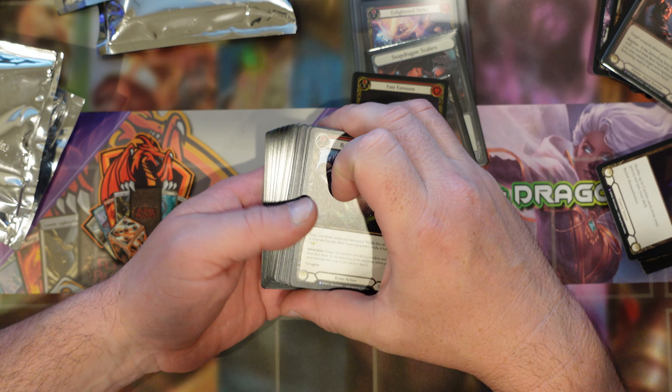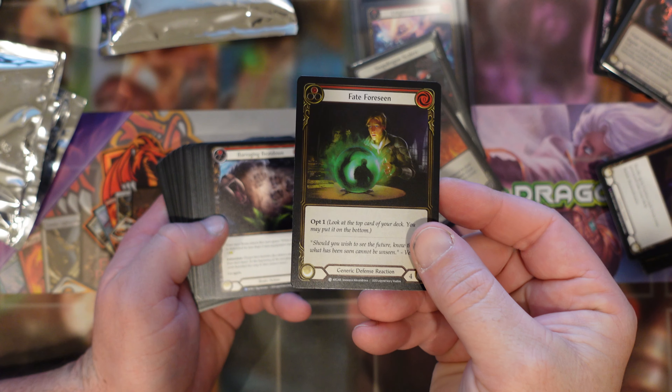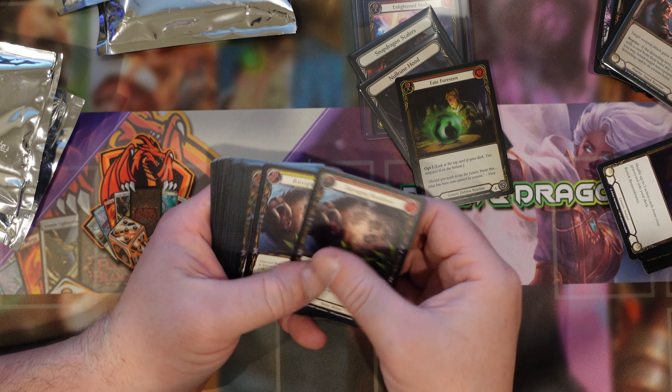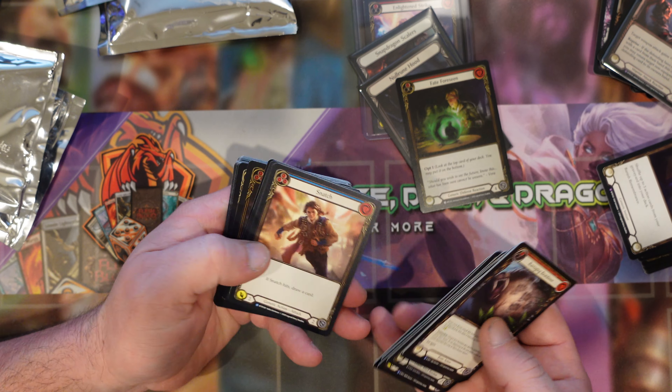Oh, that's a good hit. Didn't realize I had that one pulled. Foil Fate for Scene — that's cool. So we've got that.